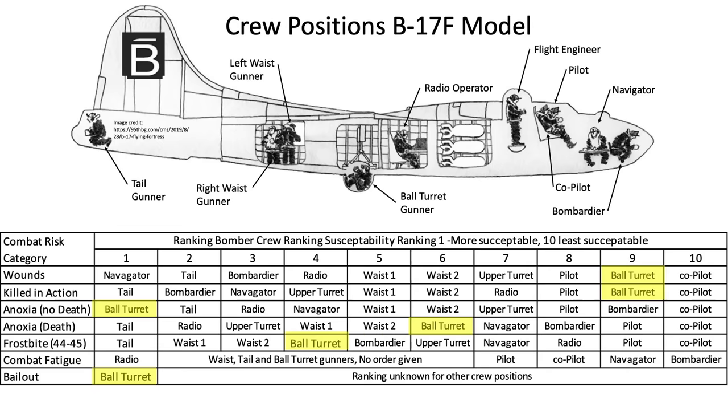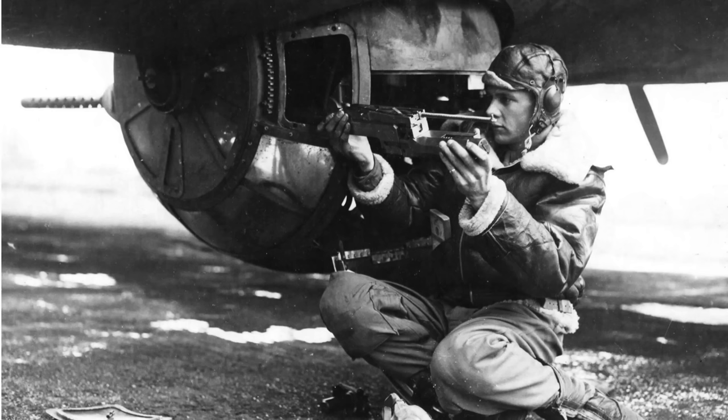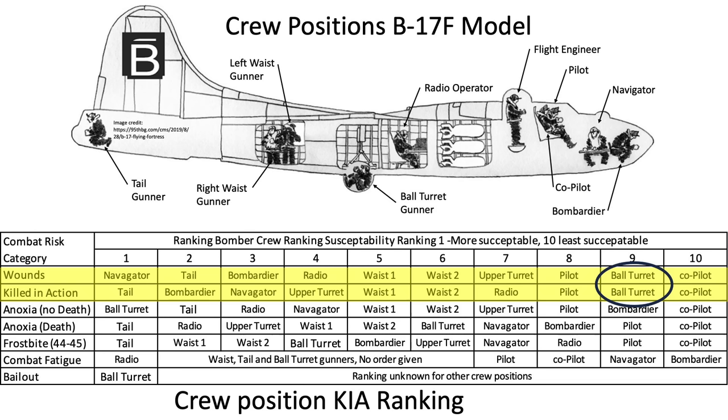We can finish the ranking table, with the caveat that the data used may be based on returning bombers, so there may be some survivor bias. In summary, the safest bomber crew member — least likely to experience wounds or death — is clearly the co-pilot. The least safe, most likely to experience injury or death, is clearly the tail gunner, who has the highest ranking for being killed in action, anoxia death, and frostbite injuries, and the second highest for wounds and non-fatal anoxia. The ball turret station is less exposed and well protected by armor, armaments, ammo belts, and equipment, making it one of the best-protected from enemy attacks and the second safest position from being wounded or killed in action.